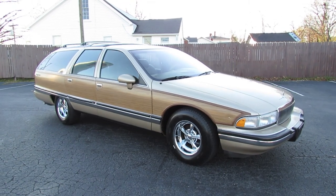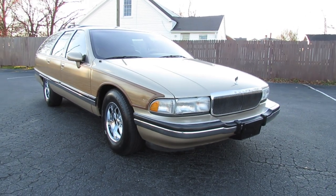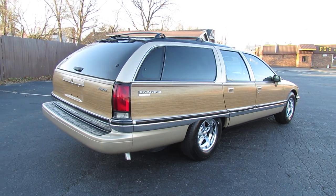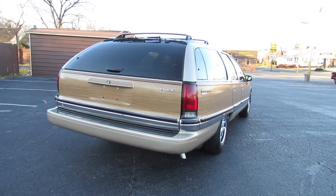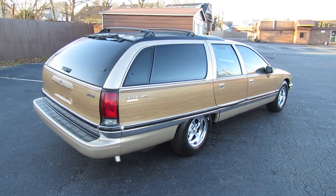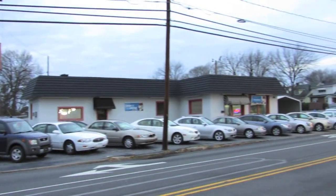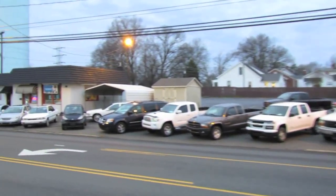Hey everybody, how's it going? Today, let's take an in-depth look at the 1994 Buick Roadmaster Estate Wagon. This is going to be a full, in-depth tour of the Estate Wagon. We'll start it up, show the engine, get an exhaust clip, and go over the performance data, and show you a bunch of the features on the interior as well as exterior. I'm at my family's dealership, Car Connections Incorporated, in Reidsville, North Carolina.